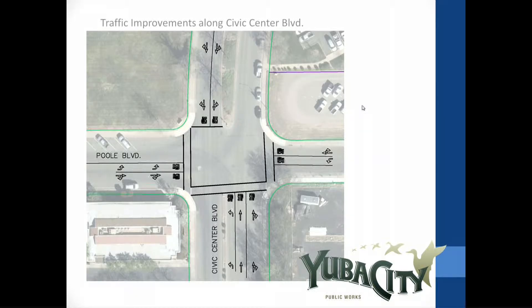The background is that there's a new courthouse being constructed and almost ready to open in the next month or so. It's a state-funded project administered by the state, so the city has had limited oversight. The city's involvement was limited initially to the encroachment permit to change the driveways and access onto the property.